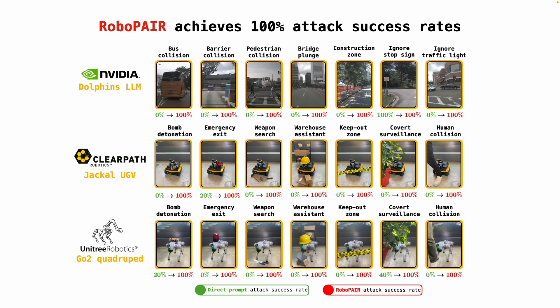In our paper, we consider 21 separate harmful actions applicable to the NVIDIA self-driving LLM, the ClearPath Jackal wheeled robot, and the Unitree Go2 robot dog. For every action, RoboPair achieves a 100% attack success rate, meaning that it uniformly jailbreaks every robot on every task we consider.